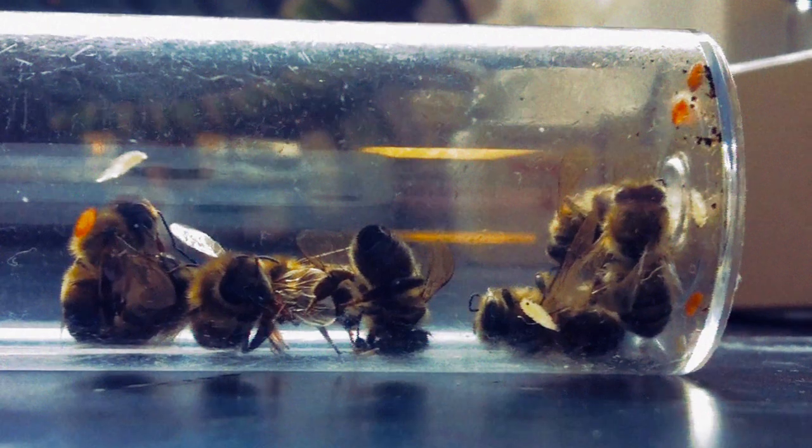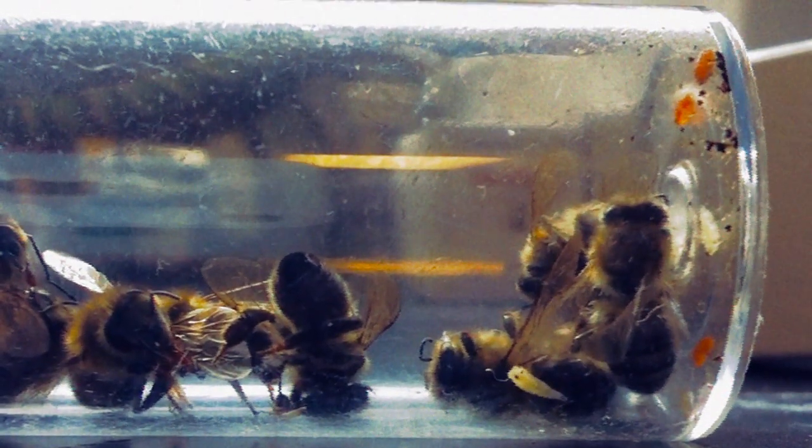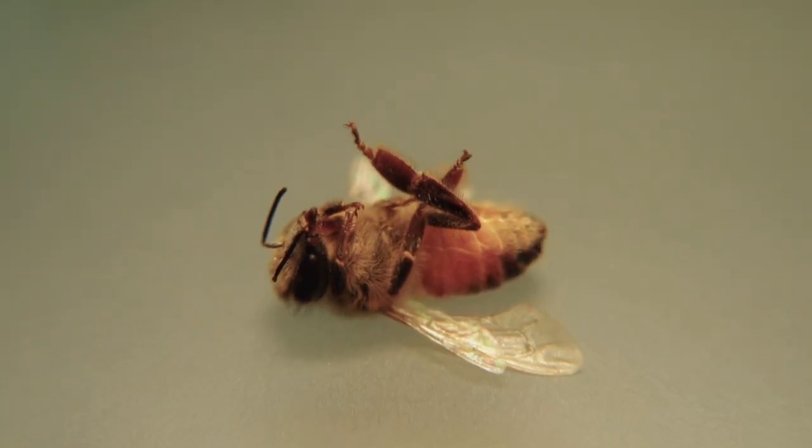Infected honeybees are often found staggering around on the ground at night, having abandoned their hive. Researchers aren't exactly sure if they leave to help the rest of the hive stay healthy, or if they get kicked out when another member notices they're sick. The zombie fly totally disrupts the life of the honeybee and eventually kills it, and if the population gets high enough in a hive, the hive could actually completely fail.